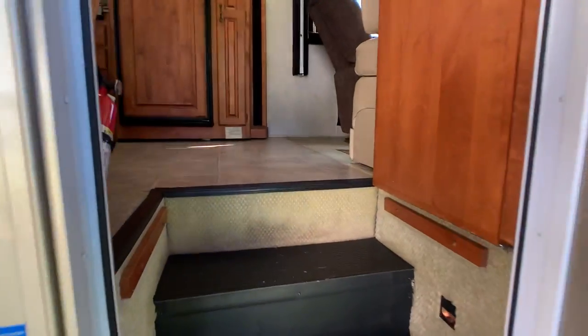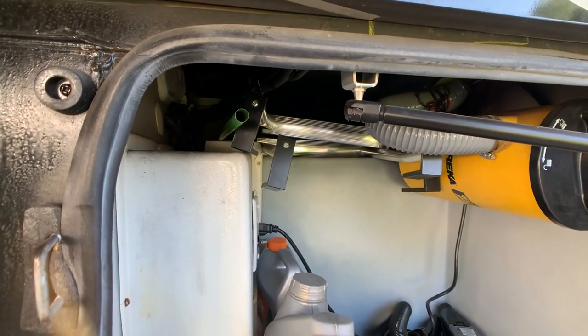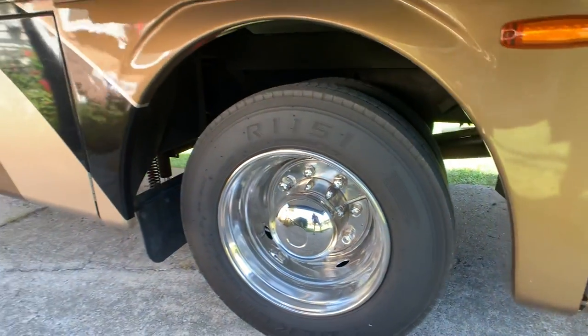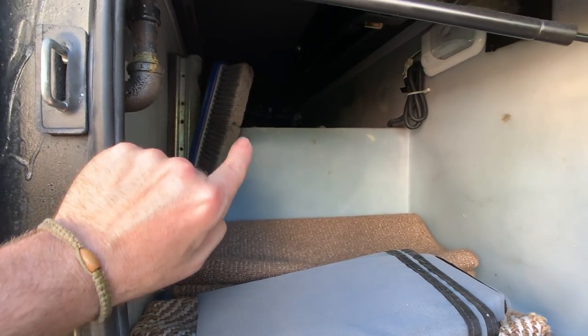Central vac system — I almost forgot to point that out. There's a little latch here that opens and lays it down so you have your step wells all covered up. There's another pass-through right there — the owner has the ladder for the bed stored in there. All the accessories that are in the coach that you see in the video are going with the coach.